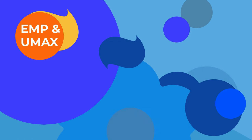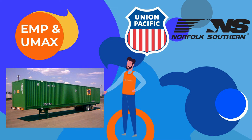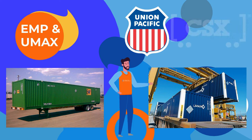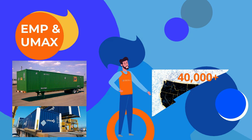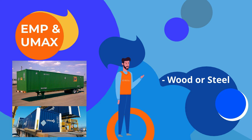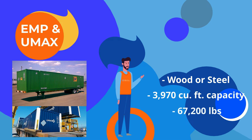The 53-foot EMP container is used by Union Pacific and Norfolk Southern Railroads, while the 53-foot UMAX containers are used by UP and CSX Intermodal. With more than 40,000 of each in circulation, they account for some of the largest intermodal service networks for domestic containers. They have wood or steel walls with nearly 4,000 cubic feet of capacity and a gross weight rating of 67,200 pounds.